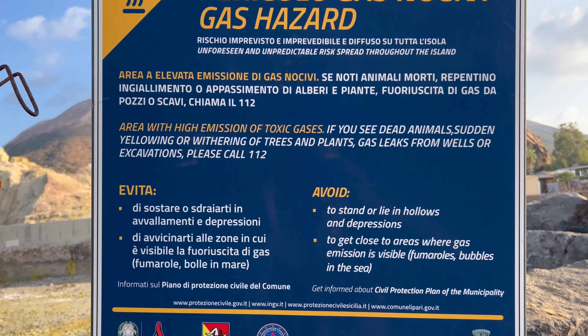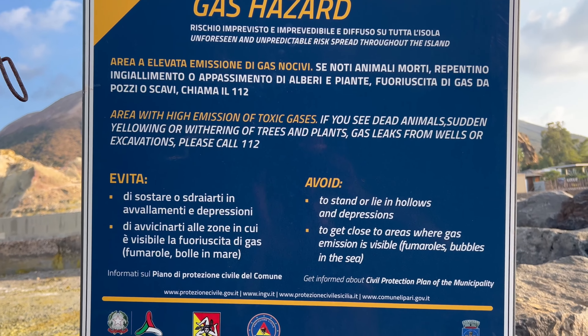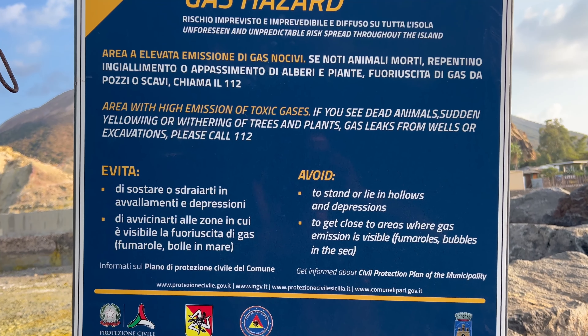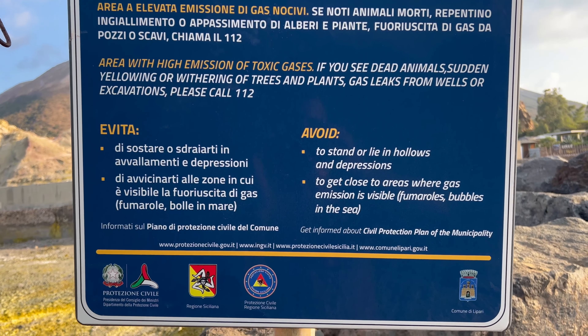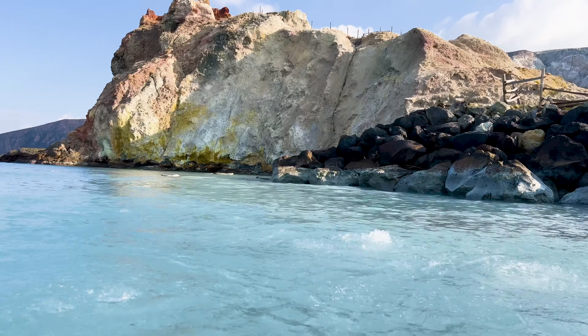The sign reads: 'Area with high emission of toxic gases. If you see dead animals, sudden yellowing or withering, gas leaks from wells or excavations, avoid standing or lying in hollows and depressions.'